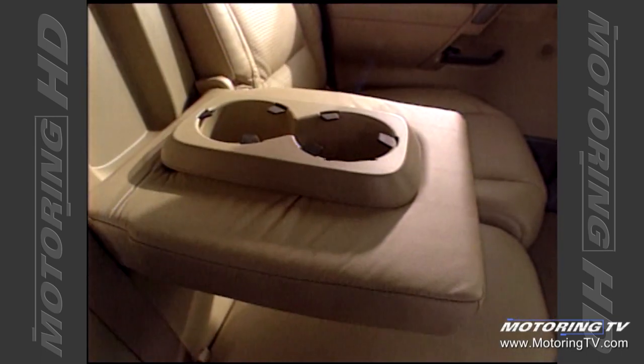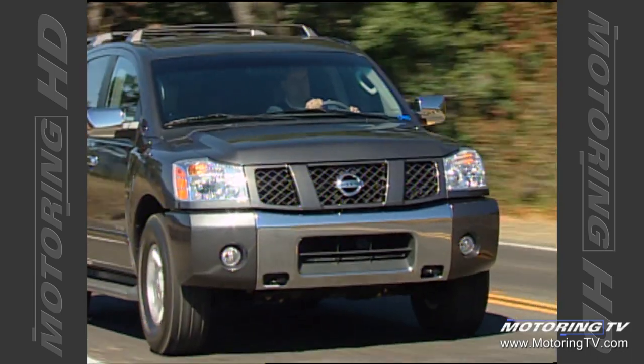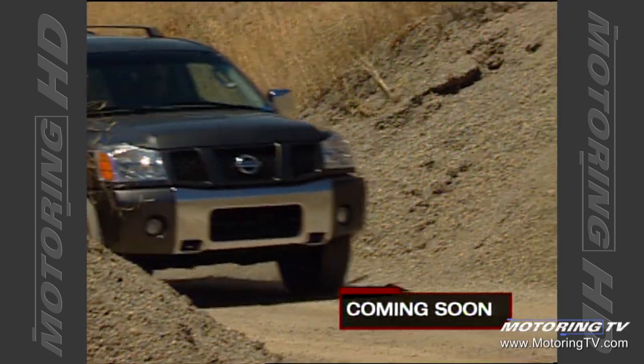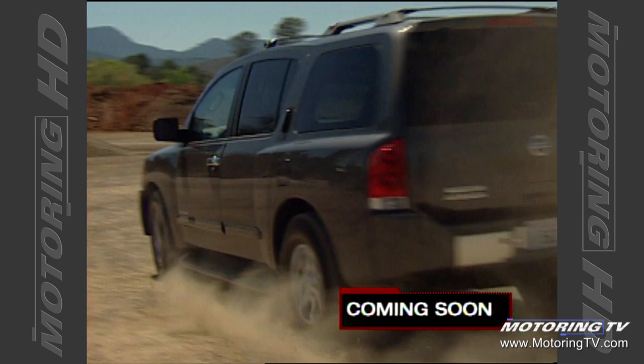That's your Midas Tip of the Week. On a fully loaded Pathfinder Armada, you can have up to 14 cup holders. It simply extends our brand into an area that makes absolute sense — Pathfinder buyers have been leaving us because we don't sell a full-size SUV, and now we have one.